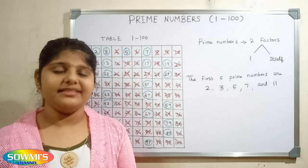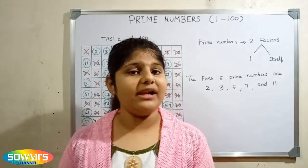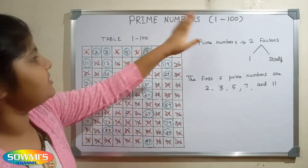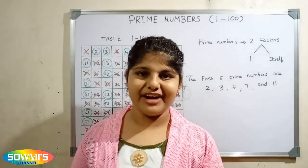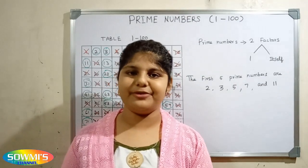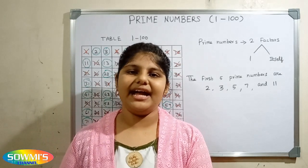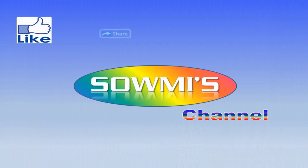Here the numbers which are circled are the prime numbers. Hope you friends all understood how to find prime numbers from 1 to 100. If you have not subscribed to my channel, kindly subscribe and click the bell button so you can get notifications about my updated videos regularly. Bye friends, thank you.